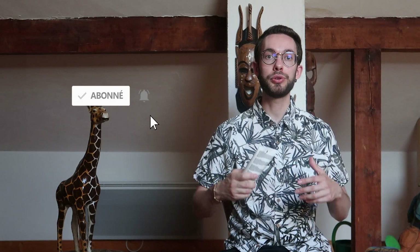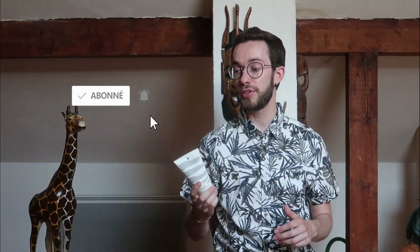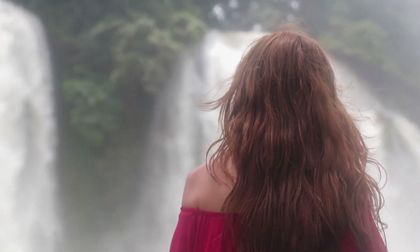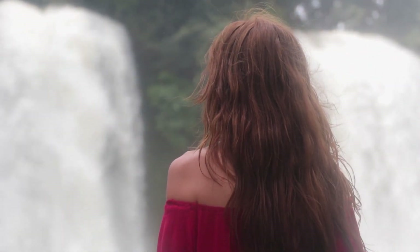Tu peux aussi l'utiliser après la douche sur tes cheveux humides — c'est un excellent hydratant. Tu peux mélanger un peu d'aloe vera avec une huile végétale pour hydrater la peau, ou l'appliquer sur les pointes des cheveux. Une chose importante qu'on ne te dit pas souvent : le gel d'aloe vera peut être photosensibilisant. Après son application, évite de t'exposer au soleil dans les 4 heures qui suivent, sinon tu risques d'avoir des taches de dépigmentation sur la peau.